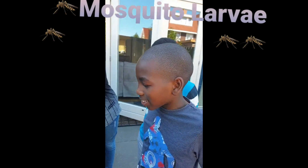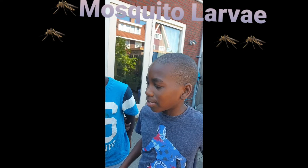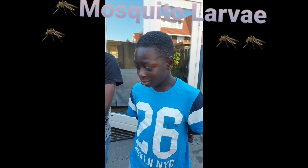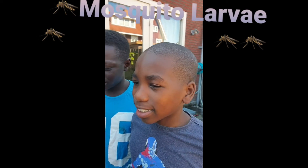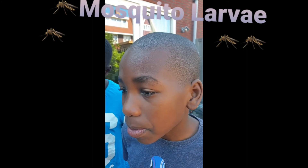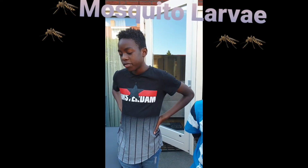I didn't know that mosquitoes could live in water when they're little. Part of their life is in water — they lay their eggs there. I also thought that insects like the adult one would die underwater.